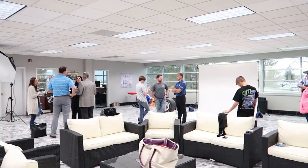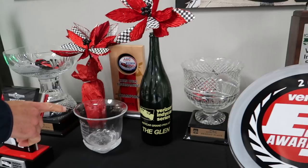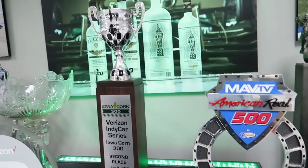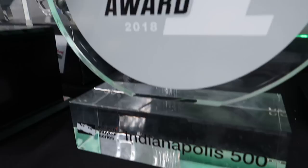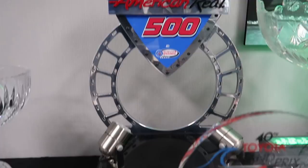So we are at the Ed Carpenter Racing shop. Ed is just wrapping up a little PR activity here that he's getting ready for the month of May. I thought we'd run you through the trophy table. We've got a pole position award from Milwaukee that one of his drivers has won. We've got a second place from Iowa, a podium champagne glass from Watkins Glen, Phoenix, Pocono. We've got California second place, another one from Iowa, and last year's Indianapolis 500 Pole Award. Texas Motor Speedway winner — Ed won that race.